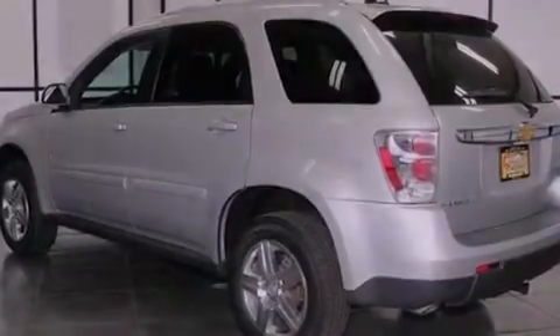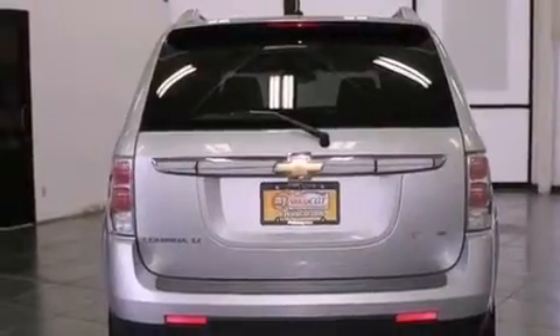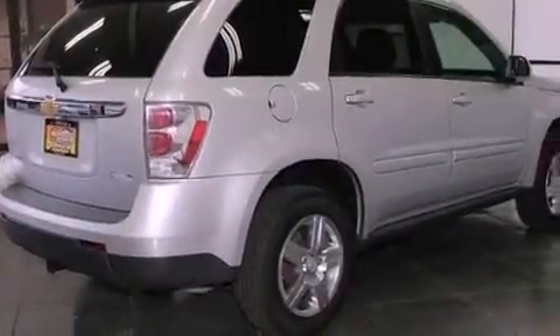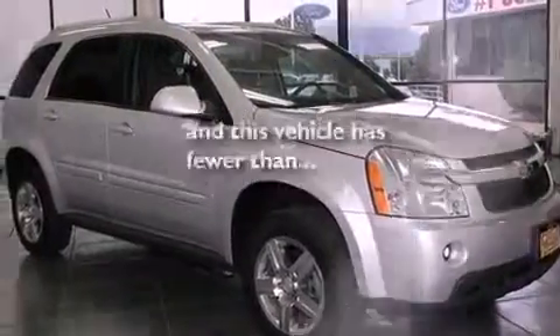Features include aluminum wheels, a low-tire pressure indicator, traction control and stability control systems, a passenger side vanity mirror, tinted glass, fog lamps, OnStar, an anti-lock braking system, air conditioning, and this vehicle has fewer than 60,000 miles on the odometer.